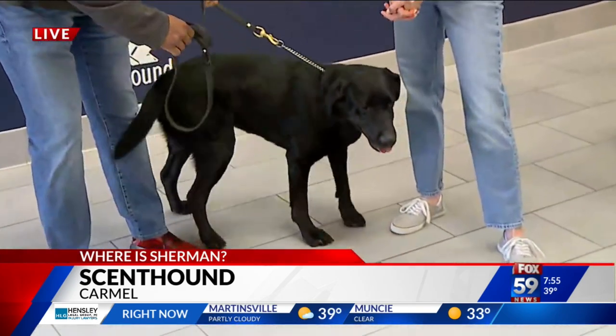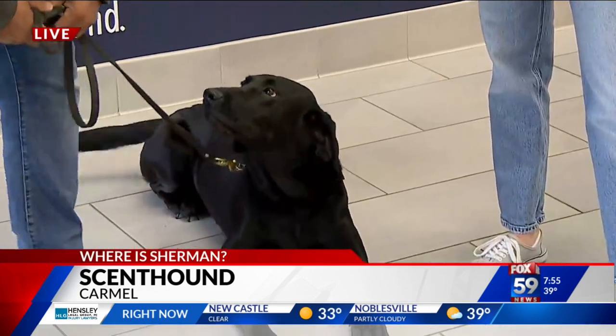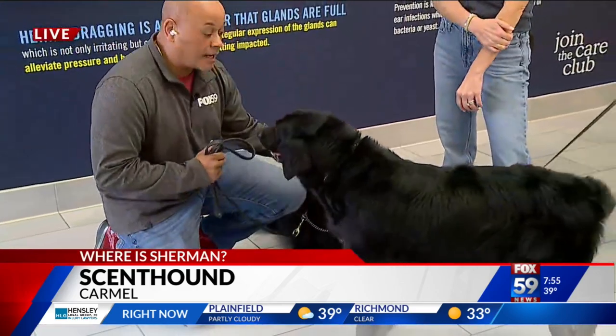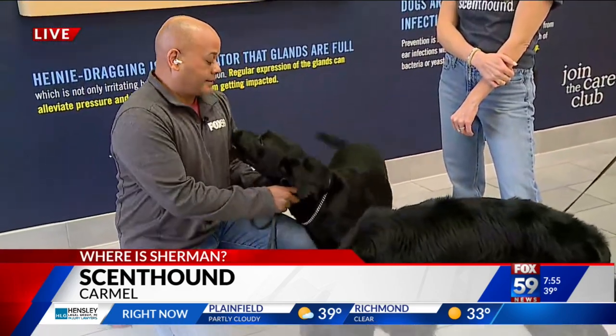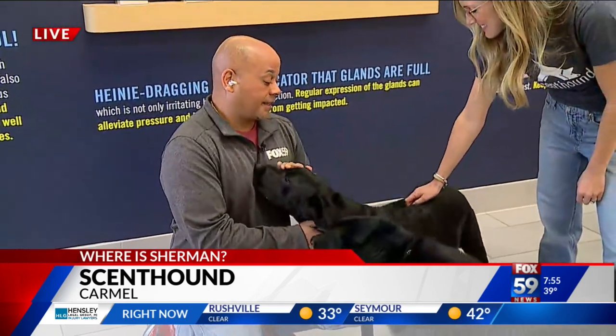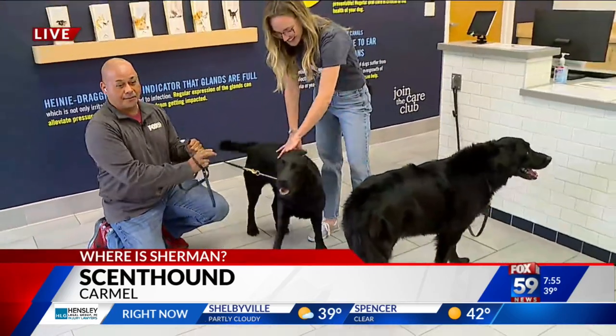If your dog needs dental attention, that's a big part of dog ownership — their periodontal health overall. We put a link at our website to Scent Hound at Fox59.com where you can go for more information. Lucy's like, the camera thing is not happening — stay the heck away from me!